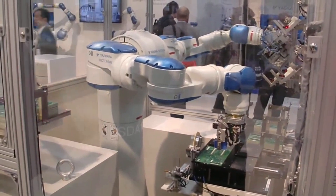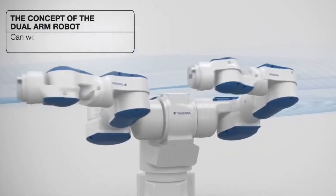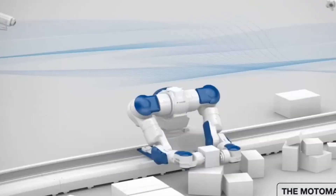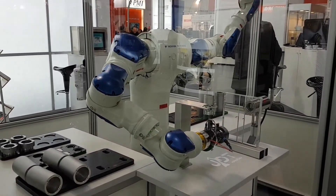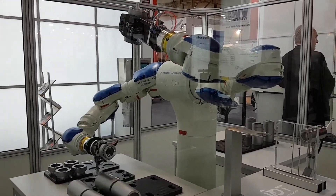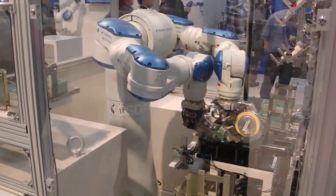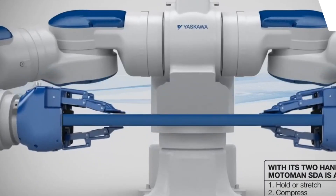The Motoman SDA10 is equipped with two mechanical arms, each with seven joints, giving it impressive dexterity. In a demonstration, the robot is seen preparing Okonomiyaki, a traditional Japanese savory pancake. It begins by mixing ingredients, pours the batter onto a hot griddle, smooths it into a perfect circle with a spatula, carefully flips it on both sides, then places it onto a plate and asks the customer for their preferred sauces and seasonings — a charming and interactive touch. The technical achievement is extraordinary.